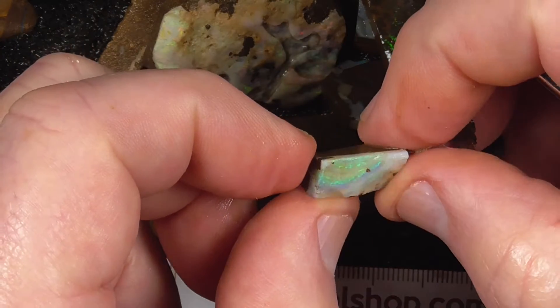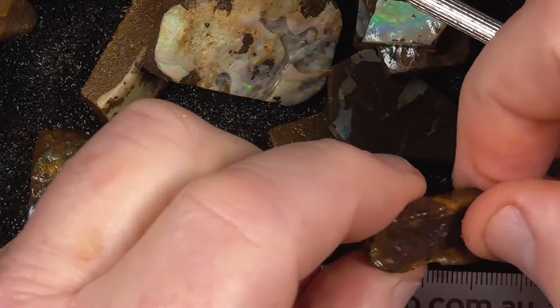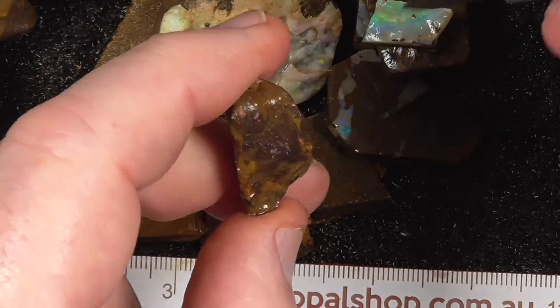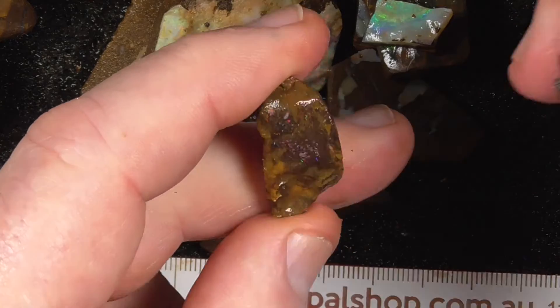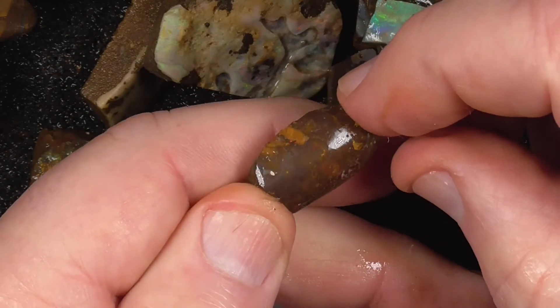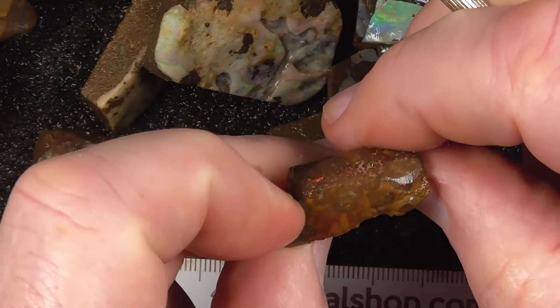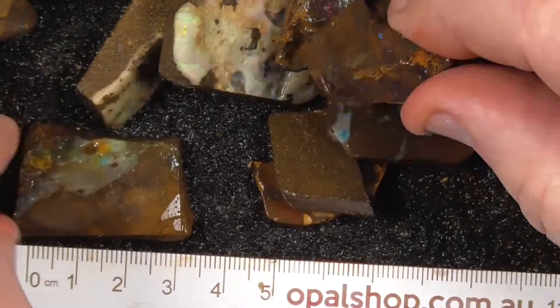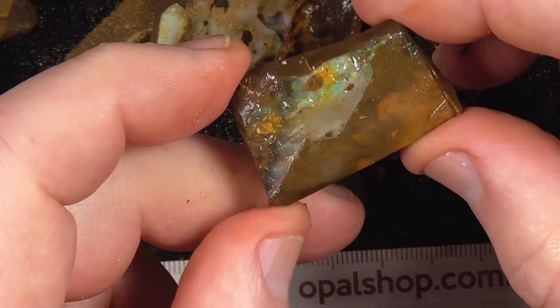A little stone. A piece of matrix with nice bright reds. Purple matrix. Another face.